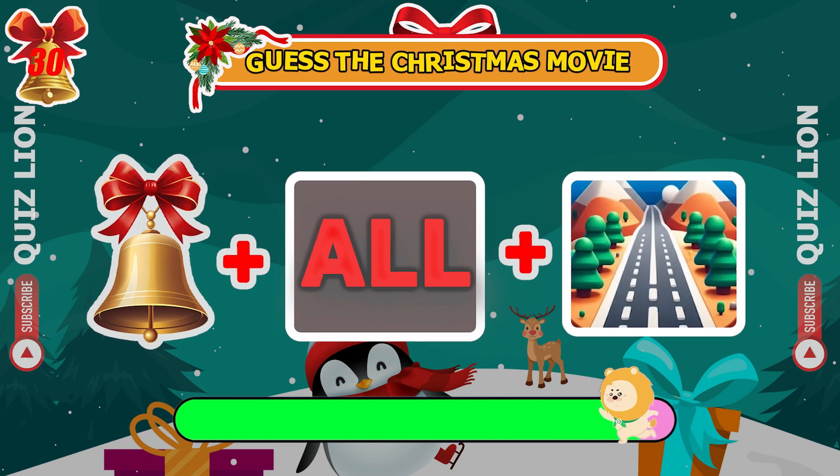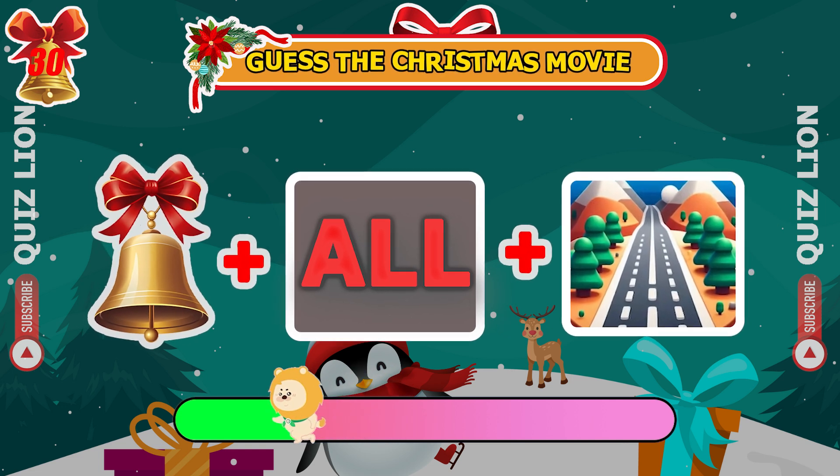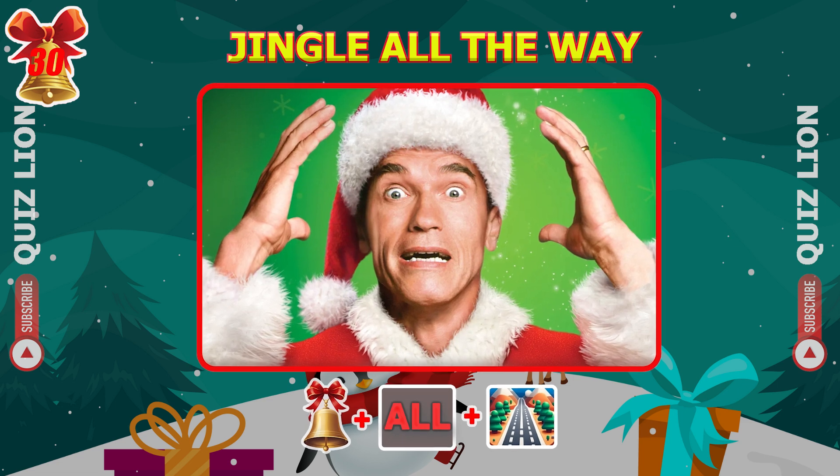Guess the Christmas movie from these emojis. Right on — it's Jingle All the Way.